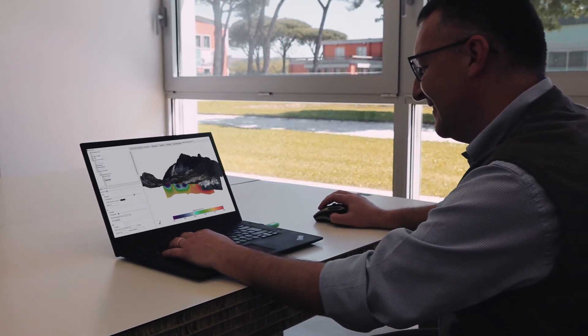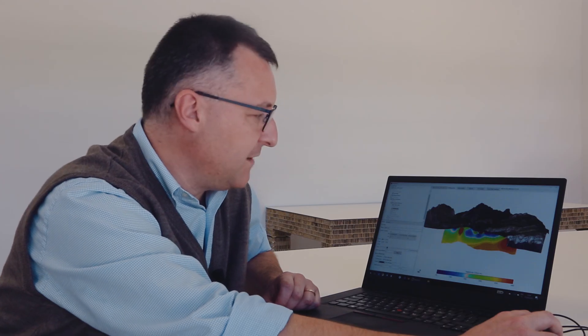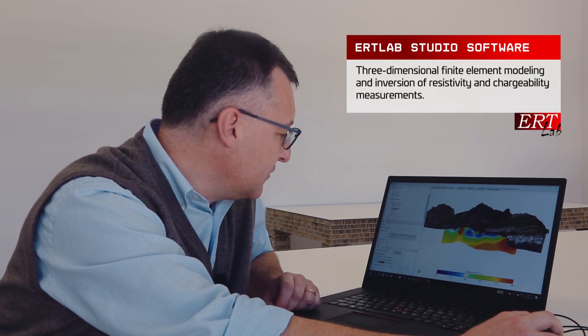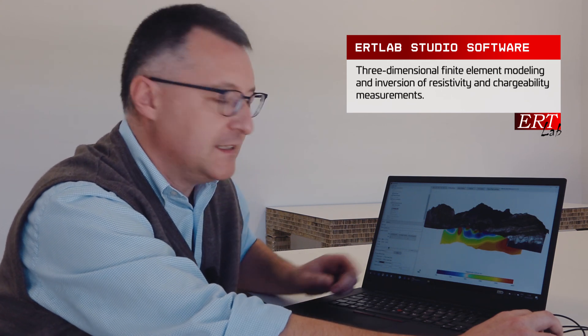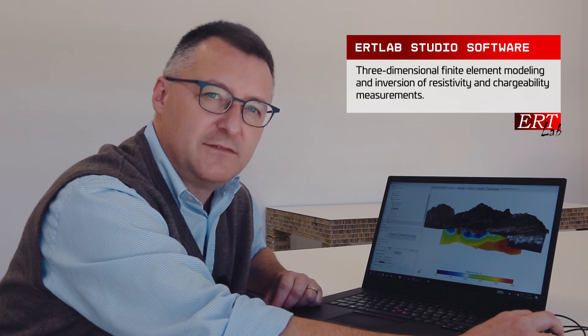This is a three-dimensional resistivity model that derives from the processing of the Full Waver measurements by the ERT Lab Studio Software. For the first time, this model allows the sharp imaging of the shape and complexity of the slip surface underground for this landslide, which is probably the largest and most studied in the world.